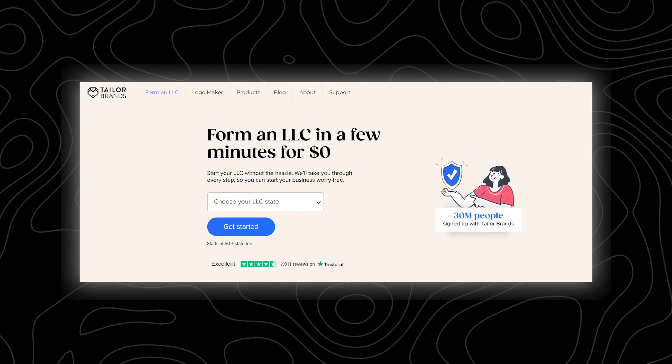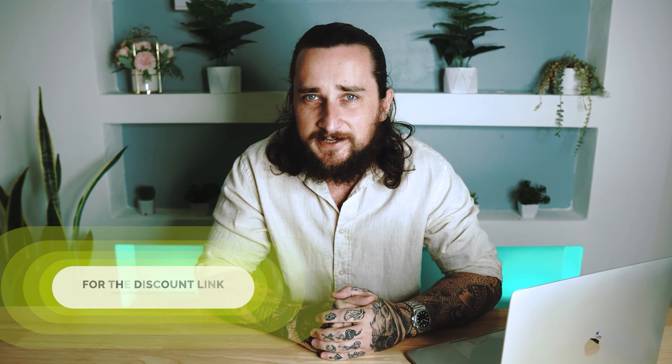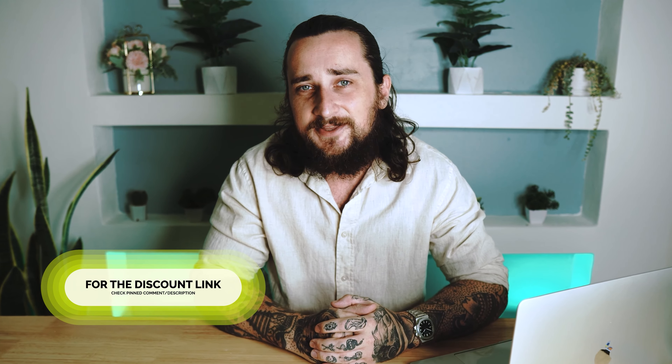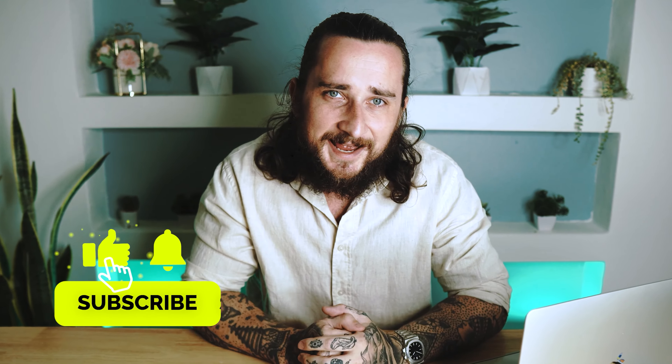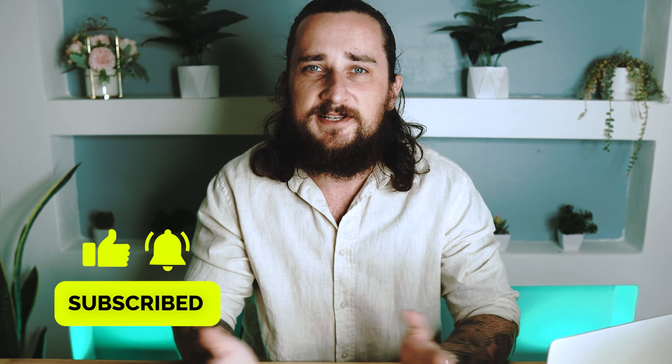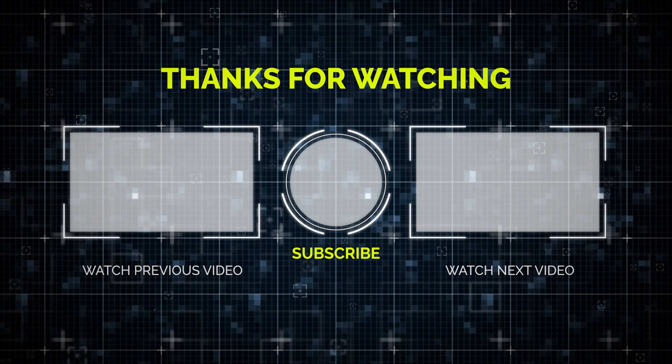So if you'd like your LLC entirely set up for you with only about five minutes of work on your end, try Taylor Brands and take advantage of their new zero-dollar LLC formation offer using the discount link I've provided below the video in the description and pinned comment. If you have any questions about starting an LLC or about Taylor Brands, drop a comment down below and I'll get back to you as soon as possible. I hope you found this video helpful — please don't forget to drop a like and subscribe. Thank you so much for watching, I'll catch you in the next video.